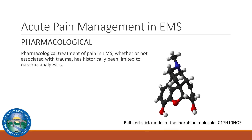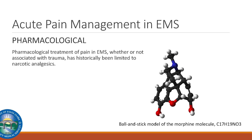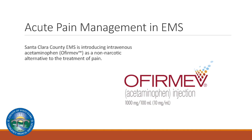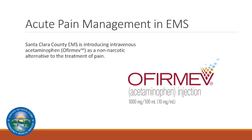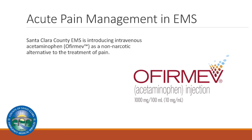Pharmacological treatment of pain in EMS, whether or not associated with trauma, has historically been limited to narcotic analgesics. Santa Clara County EMS is introducing intravenous acetaminophen as a non-narcotic alternative to the treatment of pain.